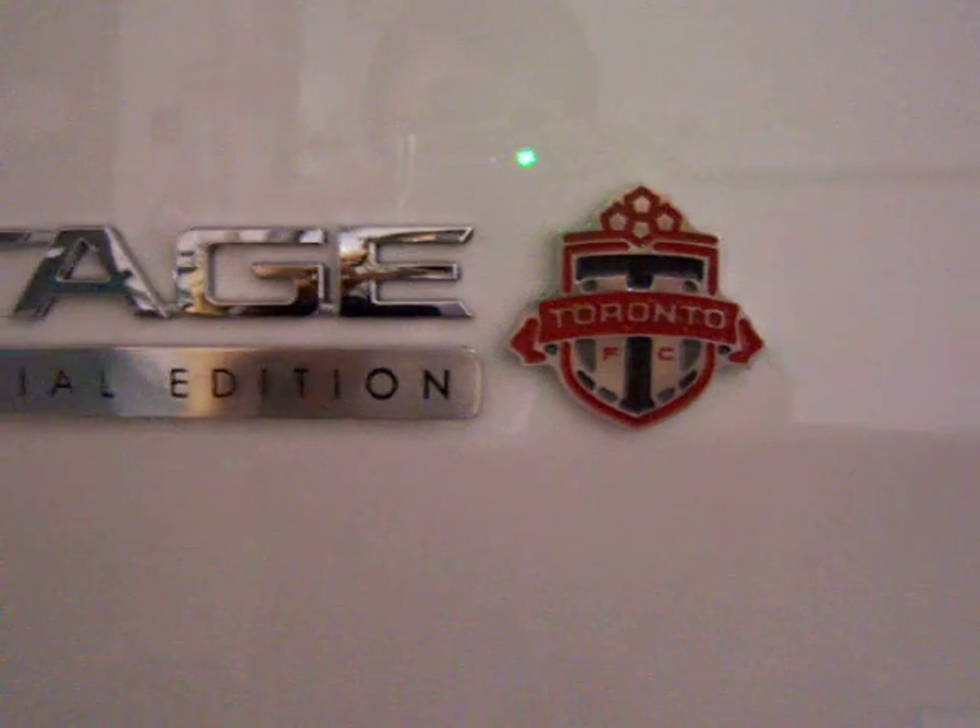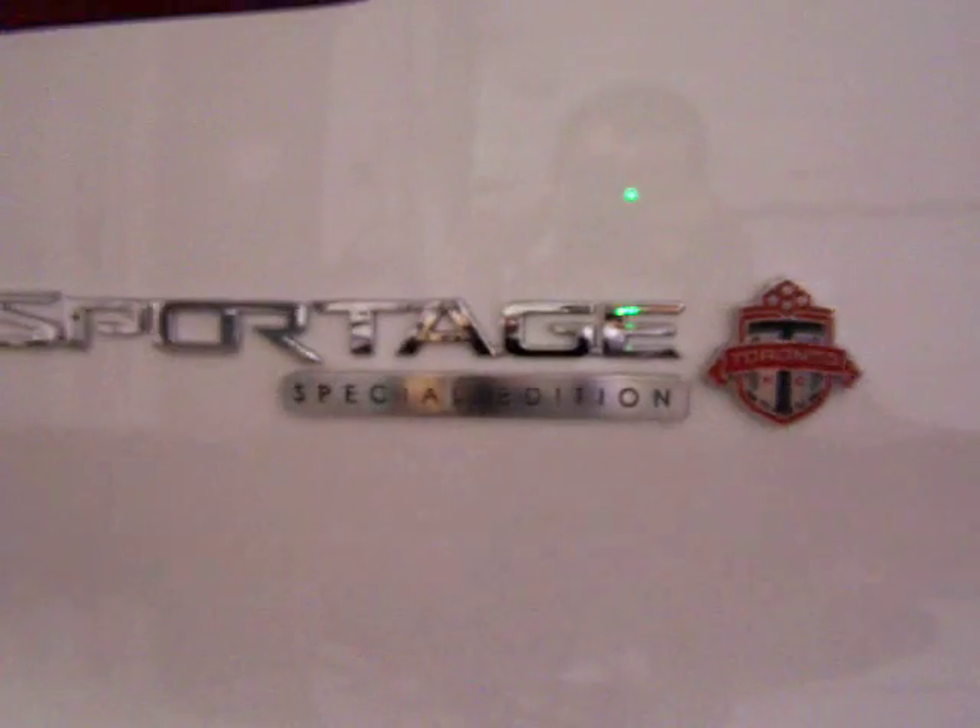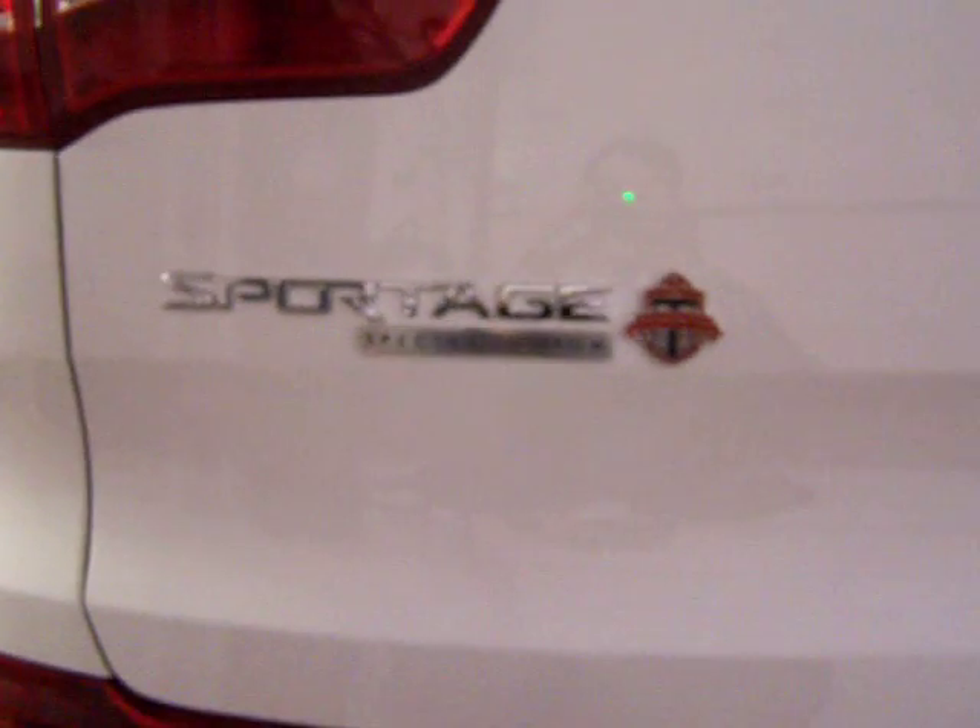Last but not least is the Sportage Special Edition TFC — custom made badges for this Kia giveaway vehicle for the Toronto FC, made by Define Designs.